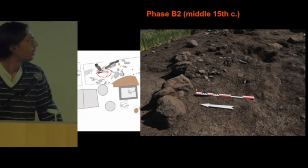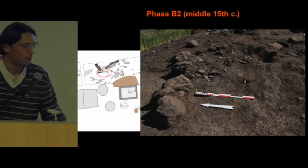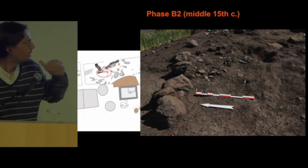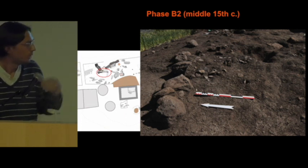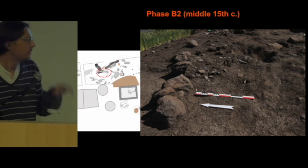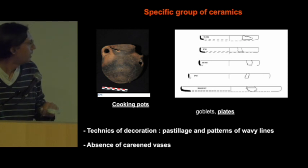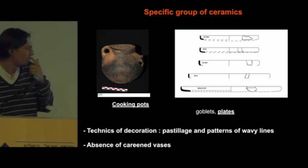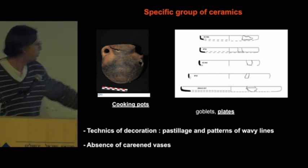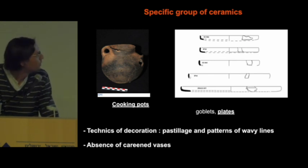For Phase B it is more complicated because we do not have as much data. There is perhaps a stop in the use of the cemetery, marked by a layer of ceramics. Something appears to have changed around the 15th century at this site. We found ceramics — cooking pots and plates, the work of Anise Bourgeon — and notably we did not find any carbonate vases, which is an important point to keep in mind.